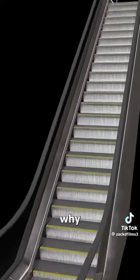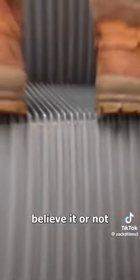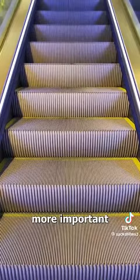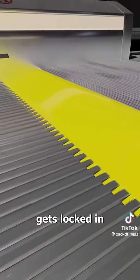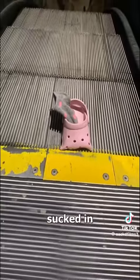Have you ever wondered why escalator steps have these grooves on them? Well, believe it or not, they have nothing to do with grip. The reason for them is actually more important than it might seem. As the steps circulate, the grooves sync up with a comb plate at the top. This comb plate gets locked in by the grooves, which blocks items from getting sucked in.